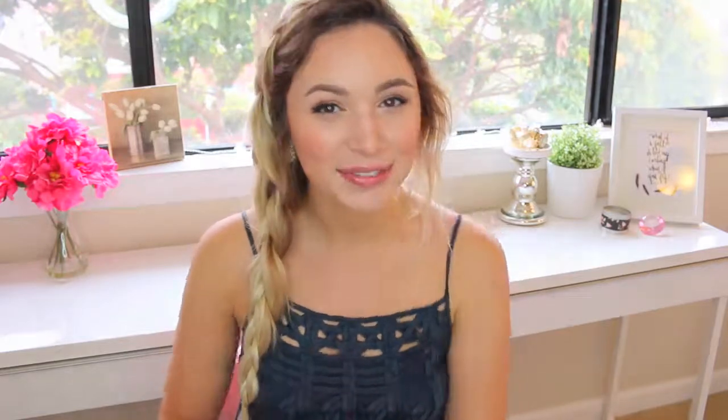So that's everything I'm going to be bringing with me. There's definitely a lot of stuff, but I like my options — and honestly there's probably more things I'd put in here if I had room. Thank you guys so much for watching. If you enjoyed, please thumbs it up, subscribe if you haven't already, and I will see you guys very soon. Bye!